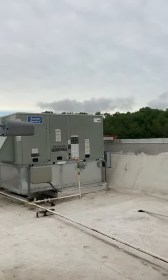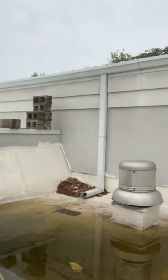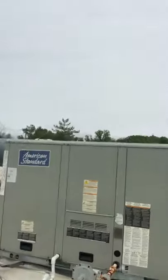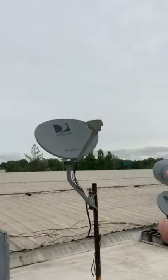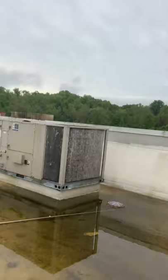Hey, how we doing guys? Justin with WeatherTight Roofing Systems here. I'm on a flat roof — I often talk about roof maintenance programs on your building. This is a pretty large roof; you can't really see much of it from here because this portion sits down inside the rest of the roofs. There's probably about 75,000 square feet of roof here, and we did the roof coatings on this project. We also do the roof maintenance.